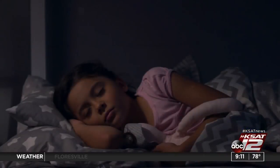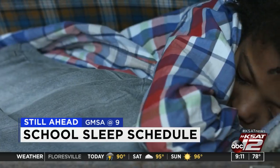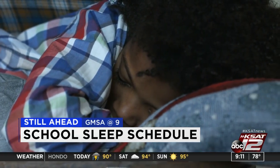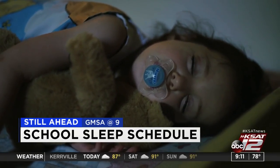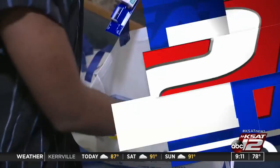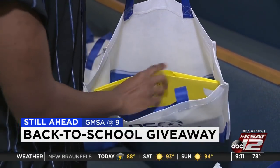Still ahead on GMSA at 9: it's that time of year when parents need to get their kids back on a normal sleep routine, but this go-around could be harder than years past since many students haven't been in a physical classroom in months. Later, tips from an expert to make that transition easier. Also coming up, details on a local back-to-school giveaway happening this weekend.